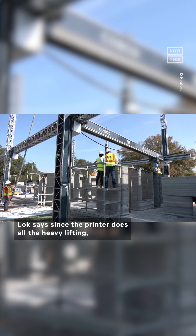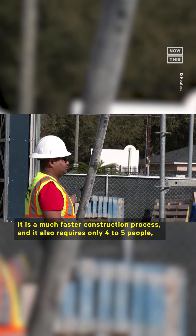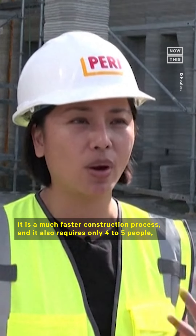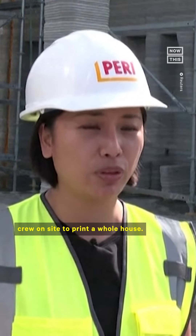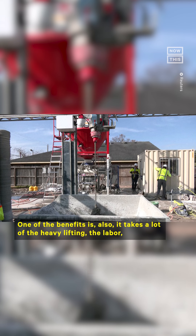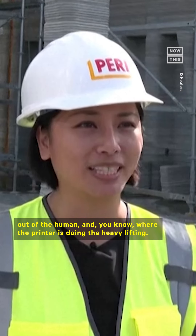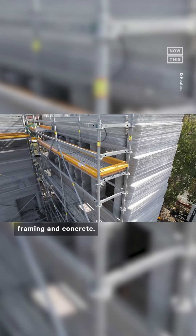Locke says since the printer does all the heavy lifting, fewer workers are needed at the construction site. It is a much faster construction process, and it also requires only four to five people on site to print a whole house. You can see that on site we currently have five people. One of the benefits is also it takes a lot of the heavy lifting and labor out of the human, where the printer is doing the heavy lifting.